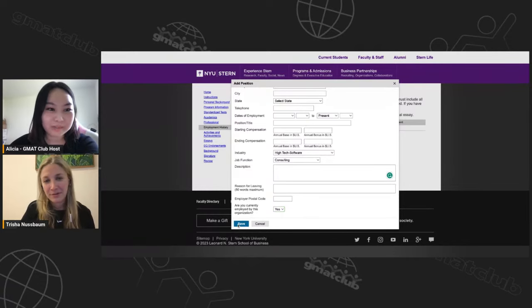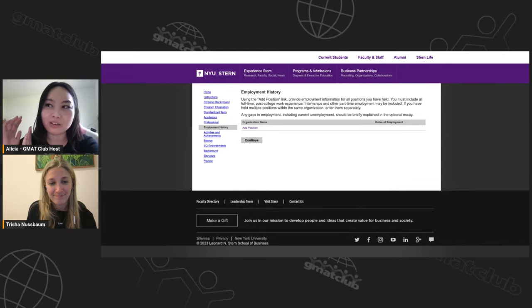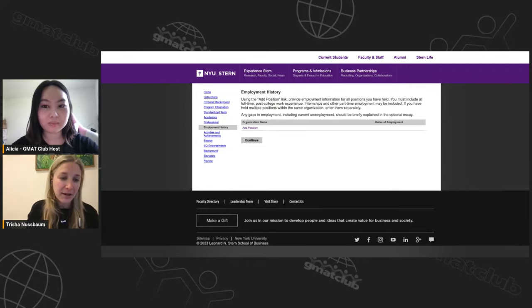A question: should you lump promotions under one entry? If it's the same job function and you just went up a level, you could put it in one entry. This application doesn't seem to have a limit; I've never had a client go over it. If you're unsure, reach out to the adcom and ask how they'd prefer you enter it. They can advise based on your specific situation.